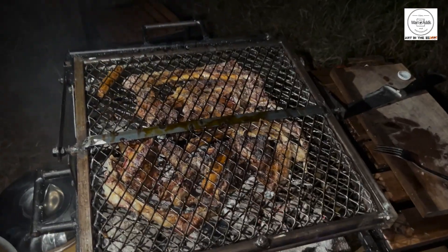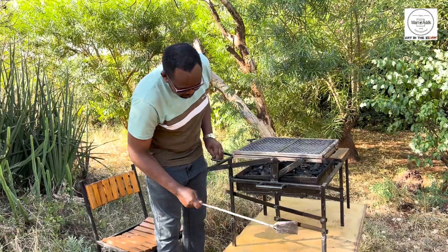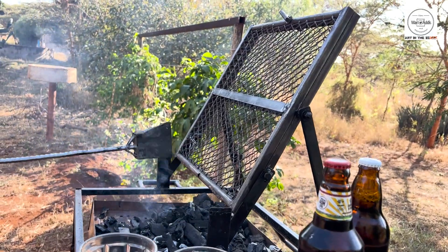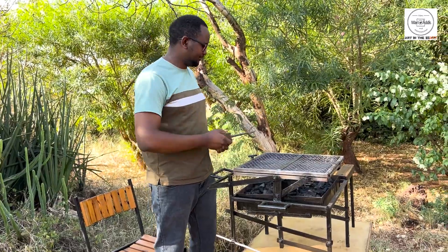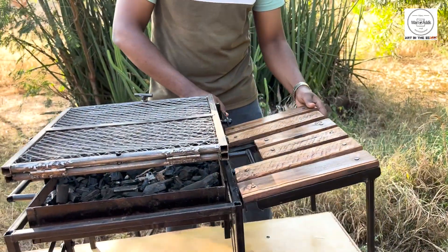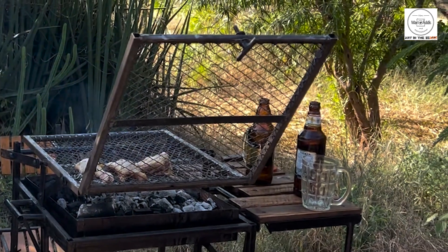And that's not all — it's packed with some awesome extras. You get a mini shovel for adding or spreading charcoal, a metallic fork just in case you want to manually turn your food, and a super handy foldable table for all your essentials: barbecue sauce, phone, drink — you name it.